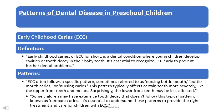It's essential to understand these patterns to provide the right treatment and care for children with ECC. Recognizing ECC is crucial for parents and caregivers. By knowing the signs and patterns, we can take steps to prevent it and ensure our children have healthy smiles for life.